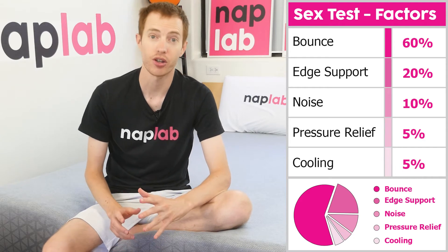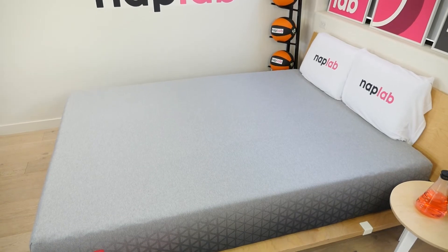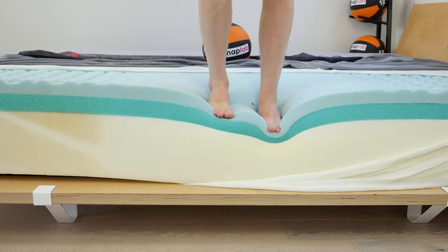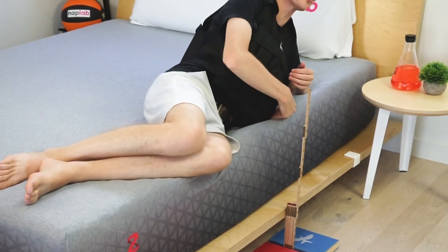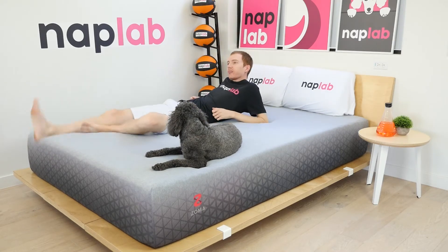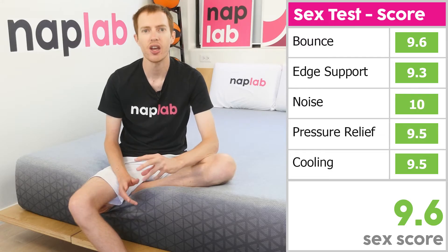Our sex scoring formula looks at five different factors weighted based on their importance. We use the scores from our other factors plugged into the formula to derive a sex score for each mattress. For the Zoma, these individual factors generated a sex score of 9.6. This mattress has good balance, which is one of the most important features for good sex. Edge support is good but not the best, and we notice quite a bit of compression when sitting or lying directly at the edge. While this may not be a huge factor for you, it's definitely worth mentioning when considering all aspects of sex performance. Noise, pressure relief, and cooling were all acceptable — nothing to really note in those categories.